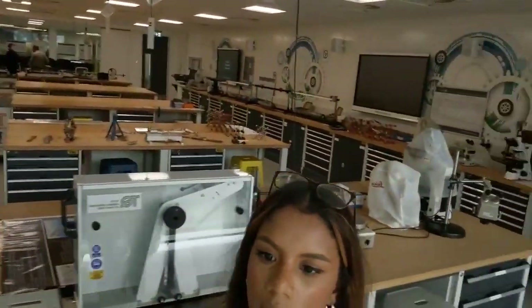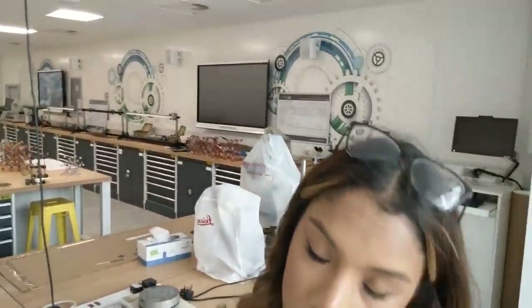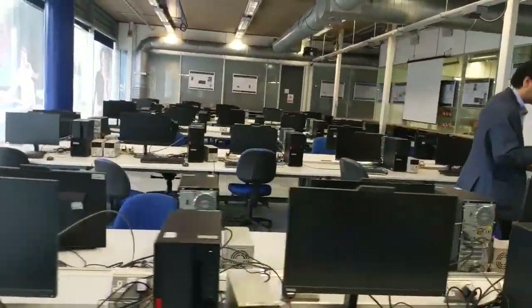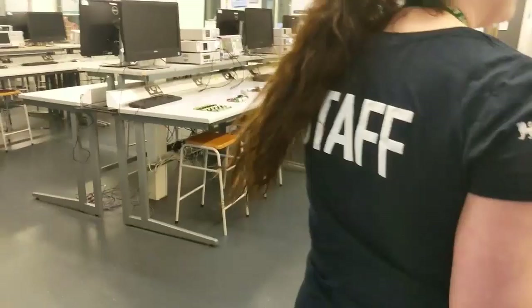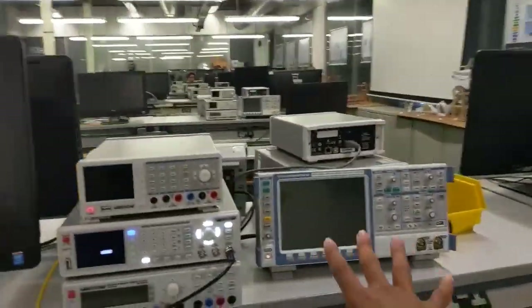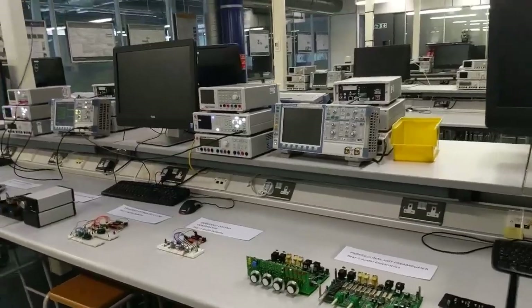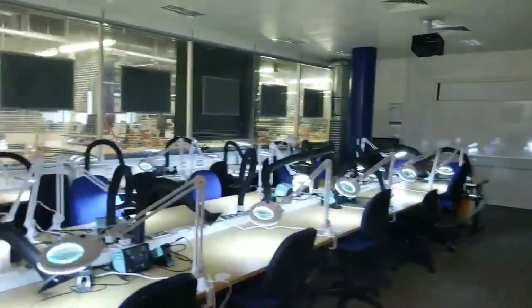We've got the electronic lab here. This is the electronics lab — I've actually used these machines for my research and testing methods. So even though I'm a VFX student, I've been using pretty much all the facilities. We've also got the soldering lab here as well.